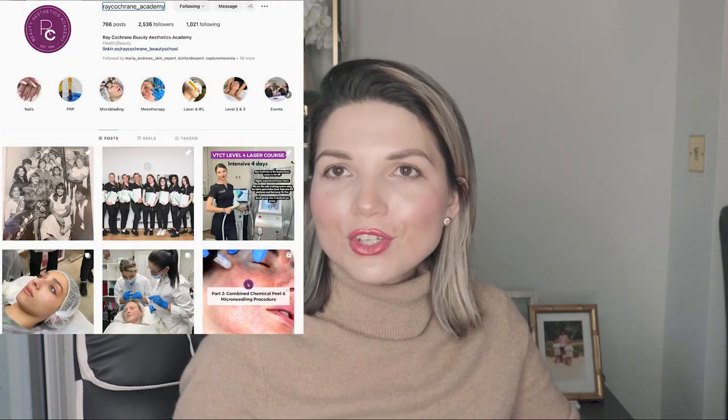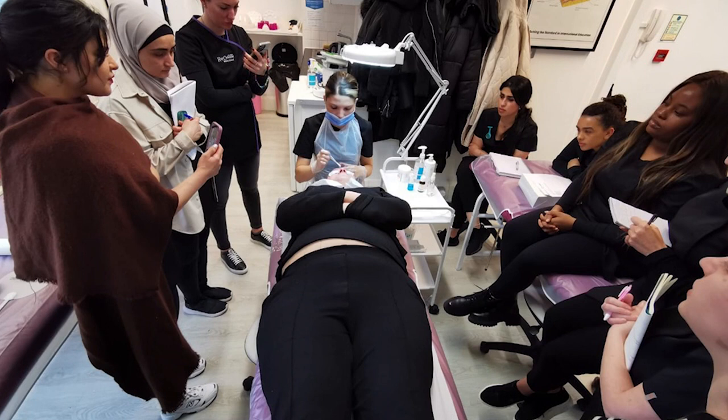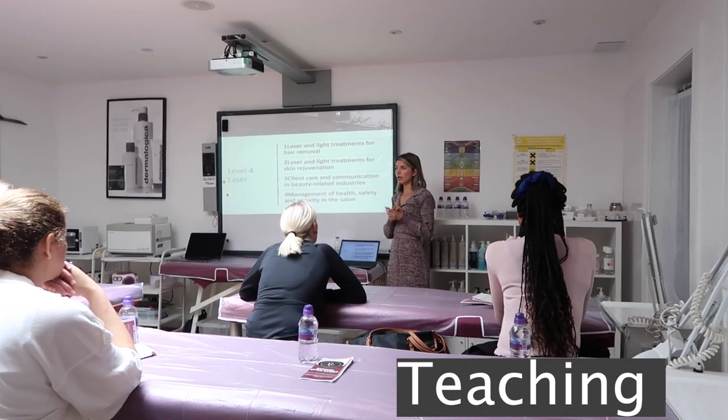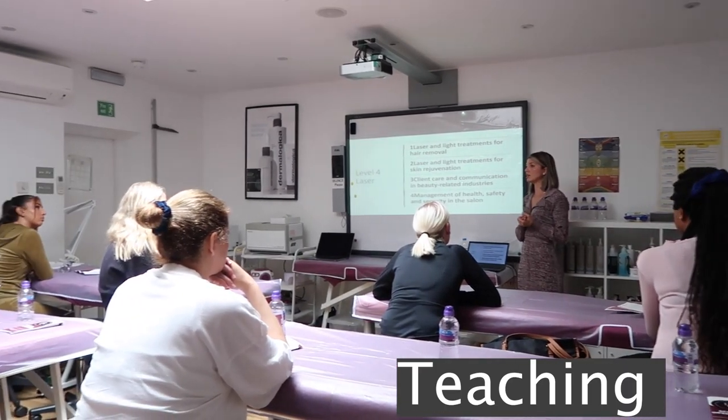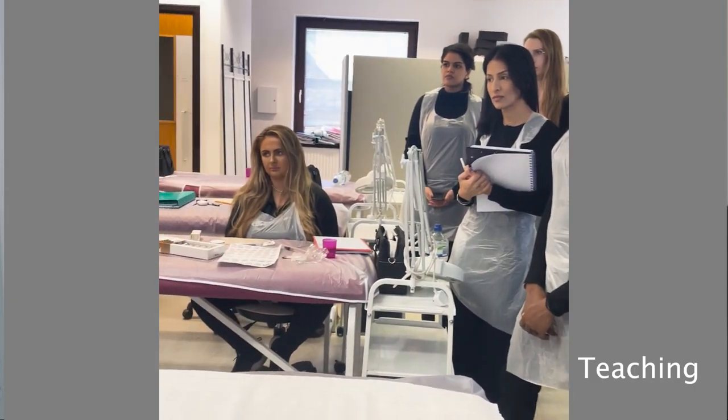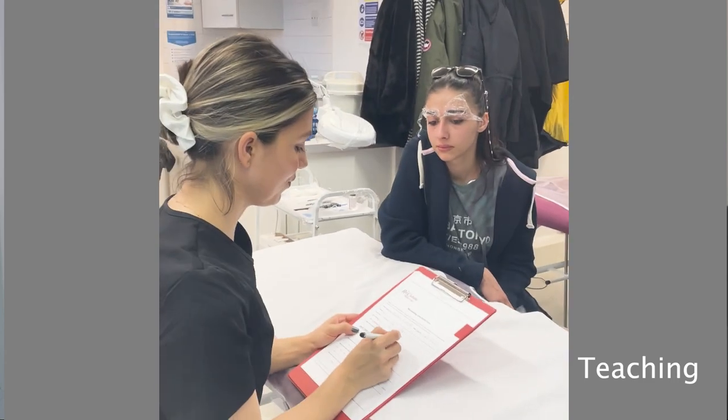Hello everyone, I'm Eleonora, skin specialist and owner of Dermacure Clinic and also Ray Cochrane Beauty and Aesthetics Academy. I've been teaching for the last eight years and have been in the aesthetic industry for the last 16-17 years. Happy to be here with you today going over part two of my questions and answers from the Cosmelan peel series.